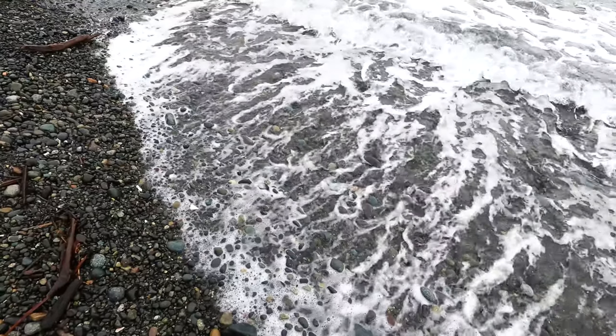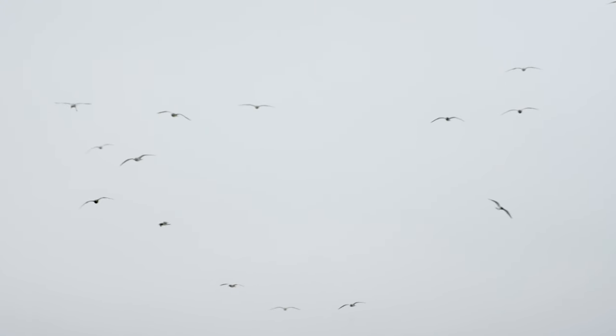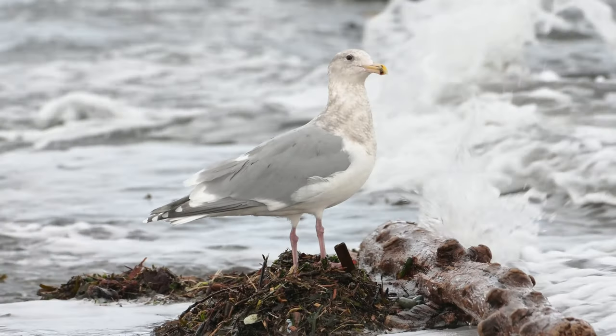One thing you always have to consider when birding at the ocean is tide. I like birding at low tide because it exposes habitats that birds can forage in — it seems like more birds hang around the shore. So hopefully we can still see some stuff given that it is a higher tide.